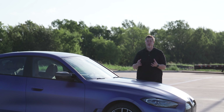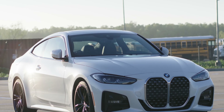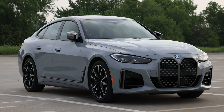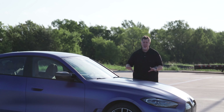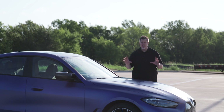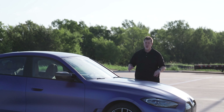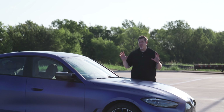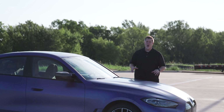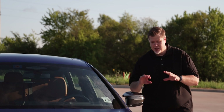Earlier this year I had the opportunity to drive both the M4 Coupe and the M440i Grand Coupe, and in both of those videos I said that the 4 Series is probably my favorite series of BMW. With its overall size, power, and driving dynamics, it's definitely what attracts me the most from BMW. After driving that Grand Coupe, it's definitely the best all-around BMW for day-to-day living that I've ever driven.